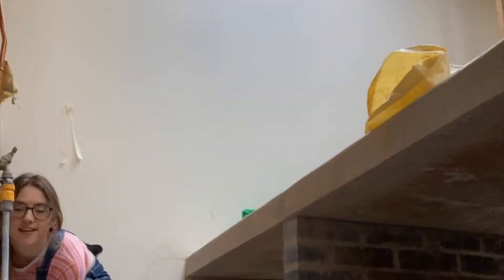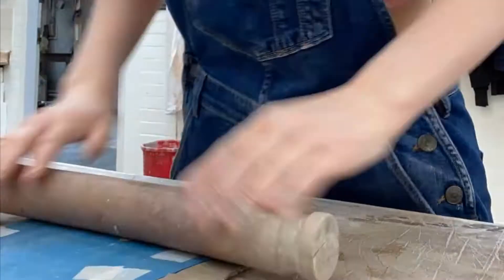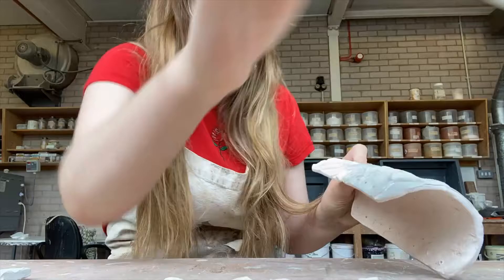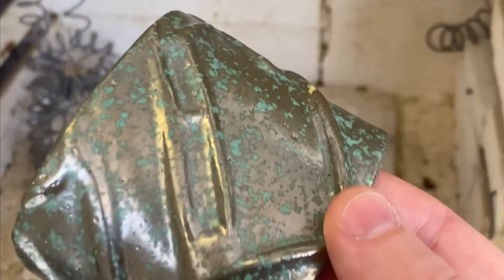Throughout my project I've wanted to utilise both traditional and contemporary applications and materials with a strong focus on handcrafted processes. One of my primary designs I began refining for my development was a ceramic statement jewellery piece inspired by the landscape of a modern battlefield I studied in Oxfordshire — the Battle of Chowgrove in 1643. Embossing with both stoneware and porcelain clay, I developed two different sets of bangles, both glazed with a beautiful clear and oxidised metal effect.